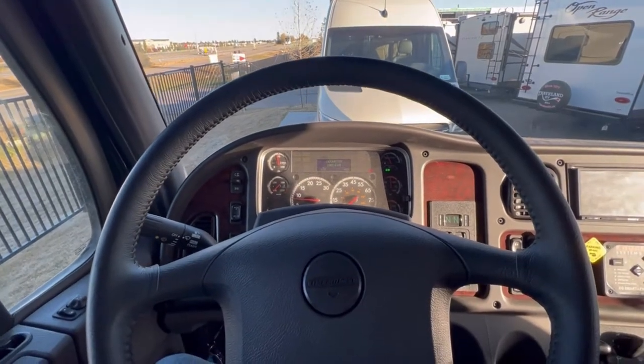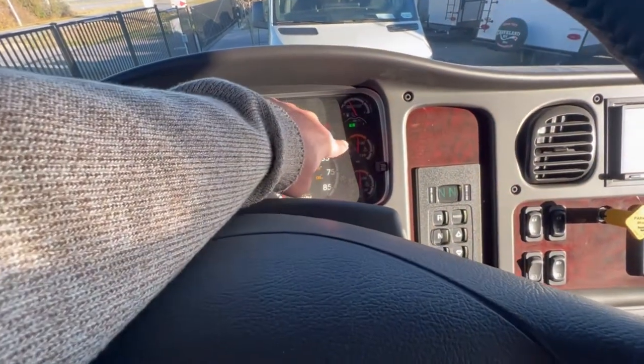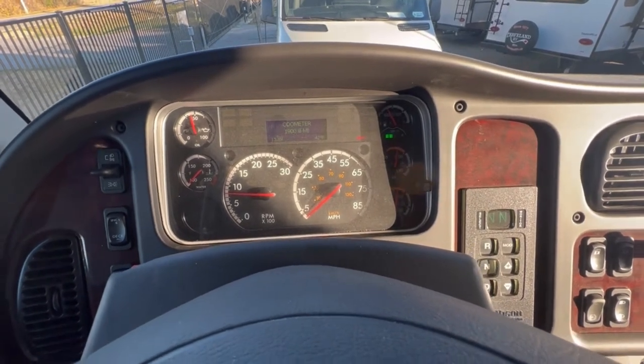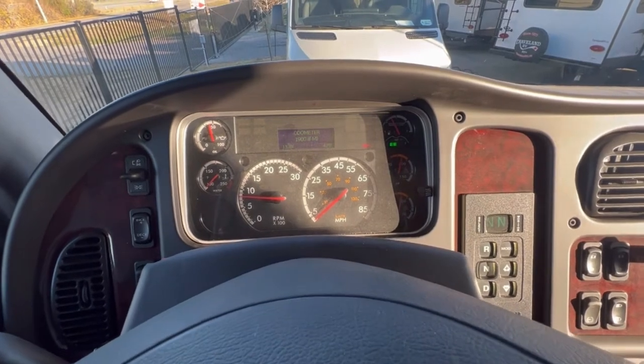Now that the air is pressurized — just so you know, when you first start it, if your air is low, it's going to make an awful beep that will just continue until it gets to the proper level. It's kind of a safety feature — you don't want to be driving with low air.